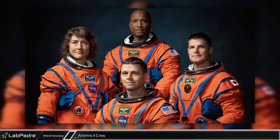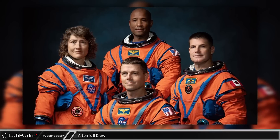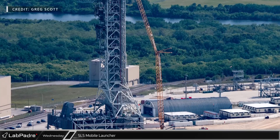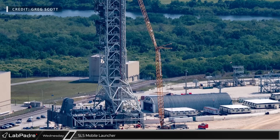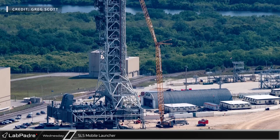Just this past week, it was announced that NASA astronauts Reid Wiseman, Victor Glover, and Christina Koch, as well as Canadian astronaut Jeremy Hansen, will be the four members of the Artemis II crew. At the park site just north of the Vehicle Assembly Building, another crane shows that NASA is working on repairing and refurbishing Mobile Launcher 1, which is currently their only platform for SLS.